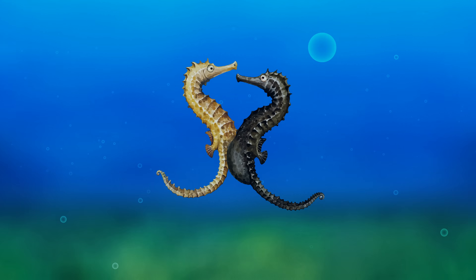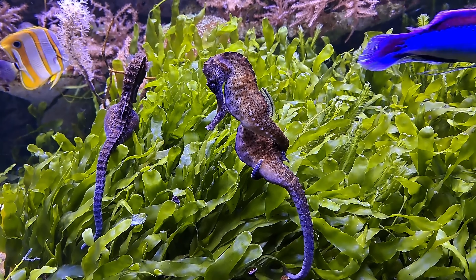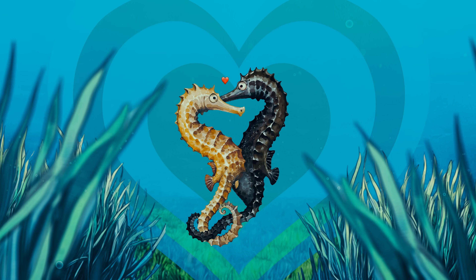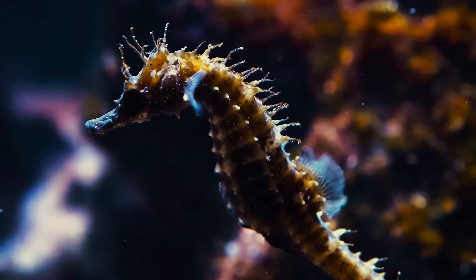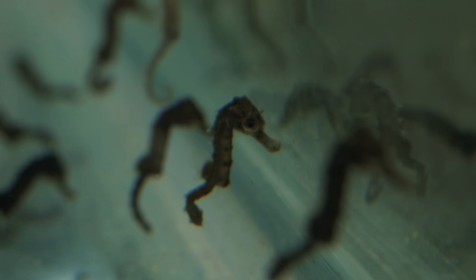Leading up to this moment, we learned about the insane biology of seahorses and discovered an underwater romance defying all odds. As these delicate creatures are now threatened with extinction, each new baby increases the chance of survival for their species.